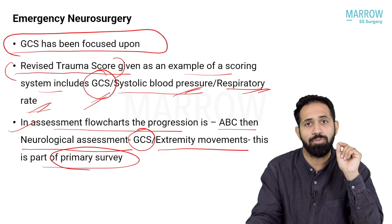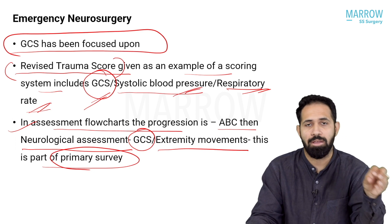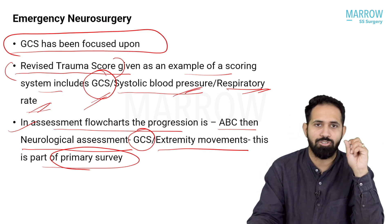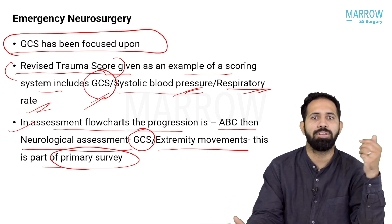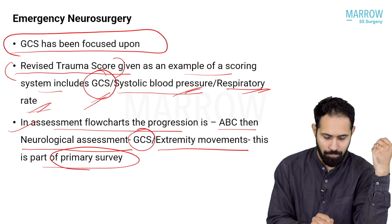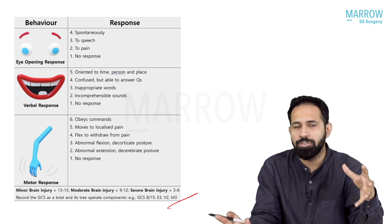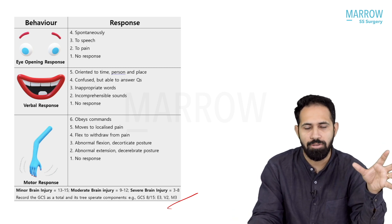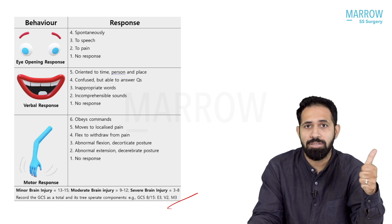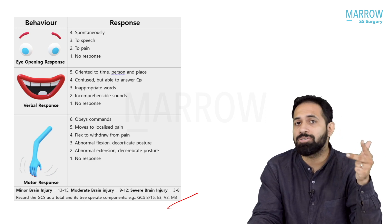GCS has to be known by every general surgeon as part of the primary survey. ABC is done, and then in the primary survey you do GCS with extremity movements. In the secondary survey, you can do scans and the other parts of the survey. Now, coming to GCS, there are three important components: the first is eye-opening response, the second is verbal response, and the third is motor response.